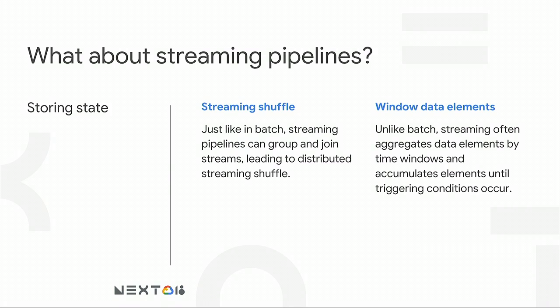We've talked about batch pipelines. But what about streaming? Cloud Dataflow provides both batch and streaming capabilities. In streaming, you also need shuffle, but additionally you need to efficiently store state — state as it relates to time windows that you create when running windowing aggregations on streaming data.